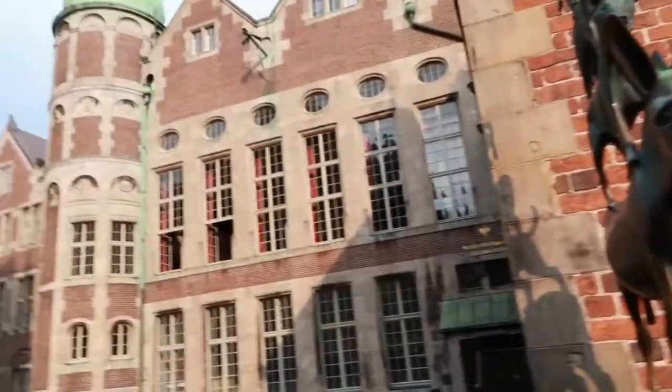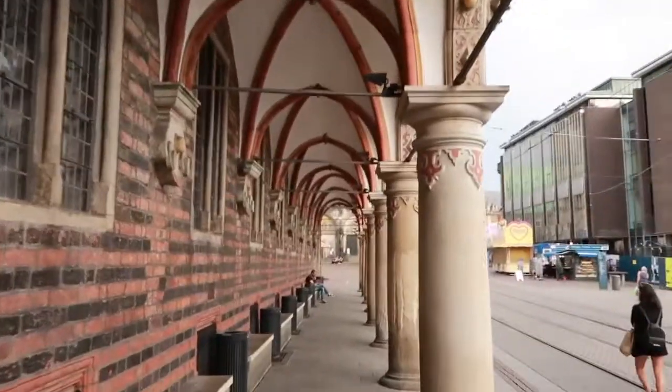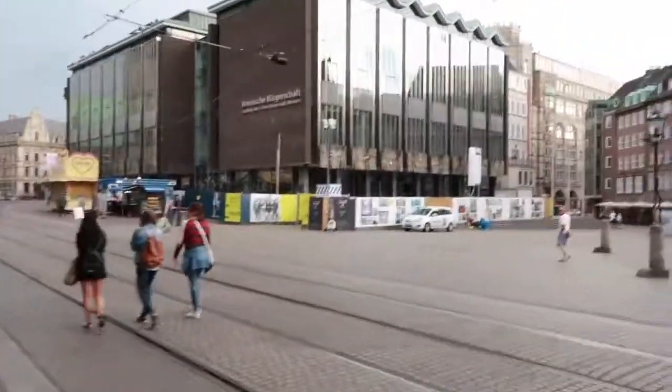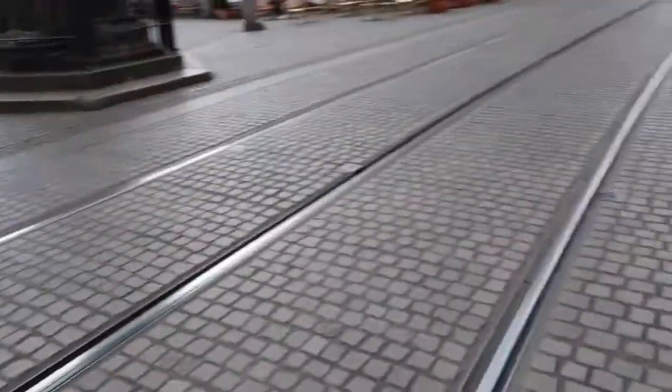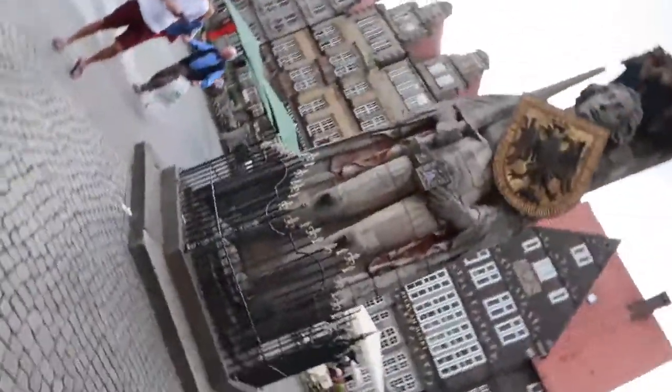These are just really the wine quarters. We can take a really nice picture here actually. And here is the Roland statue — the famous Roland statue, it's quite huge.